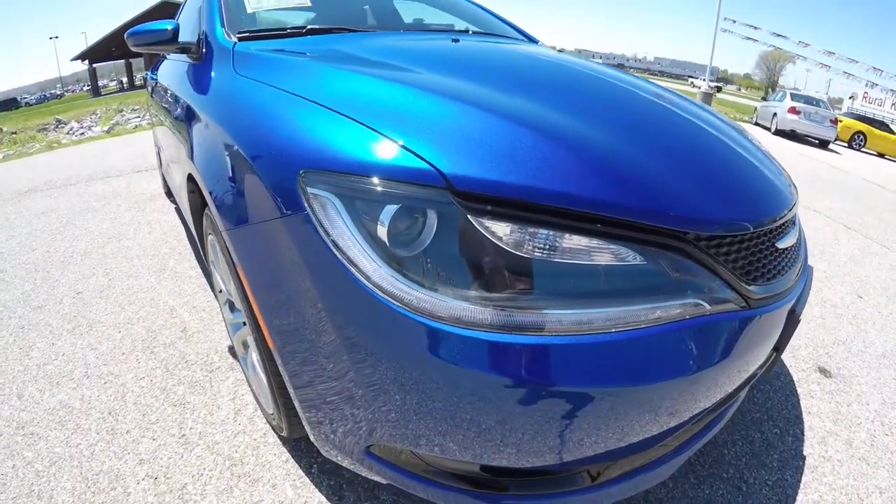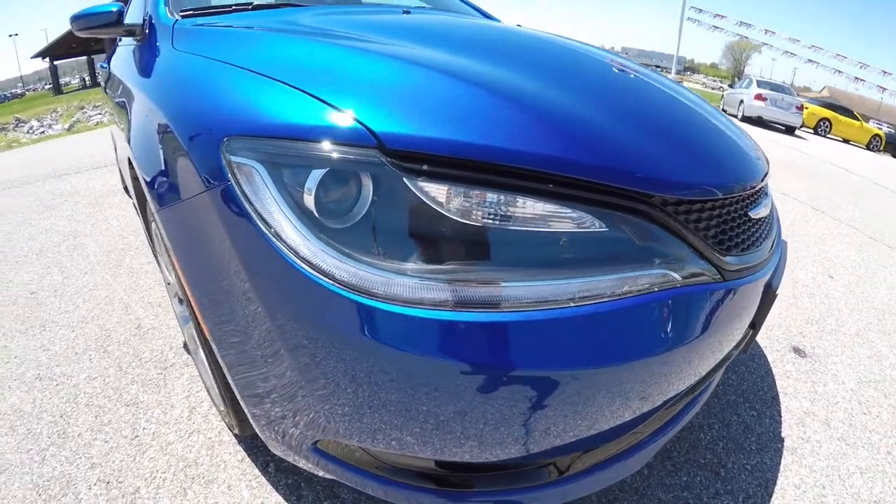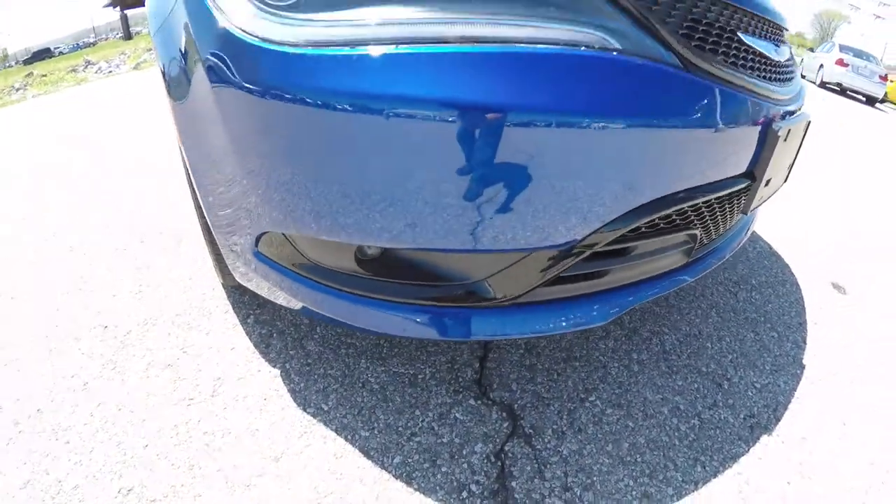Up front, we have projector beam headlamps with black bezels and LED daytime running lights, and projector beam fog lamps.